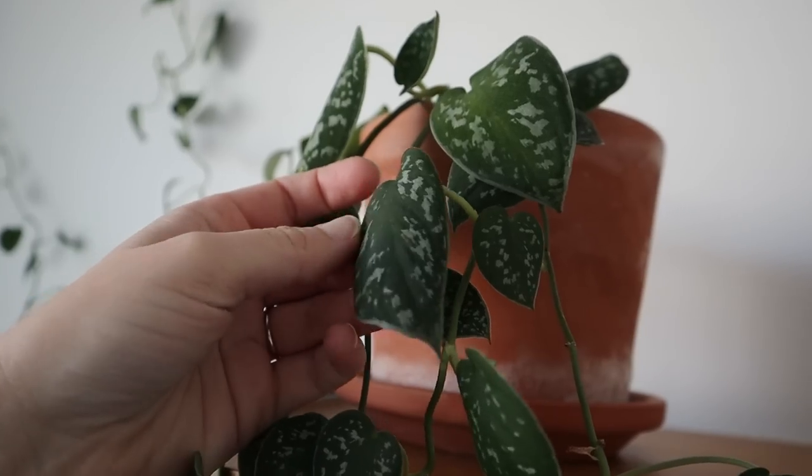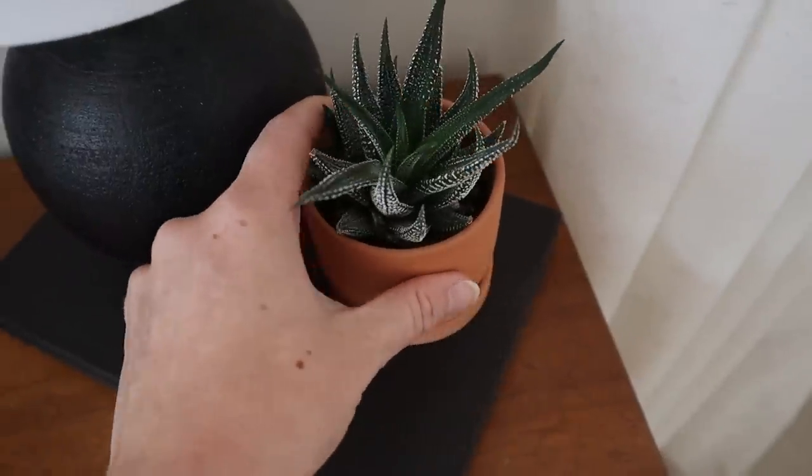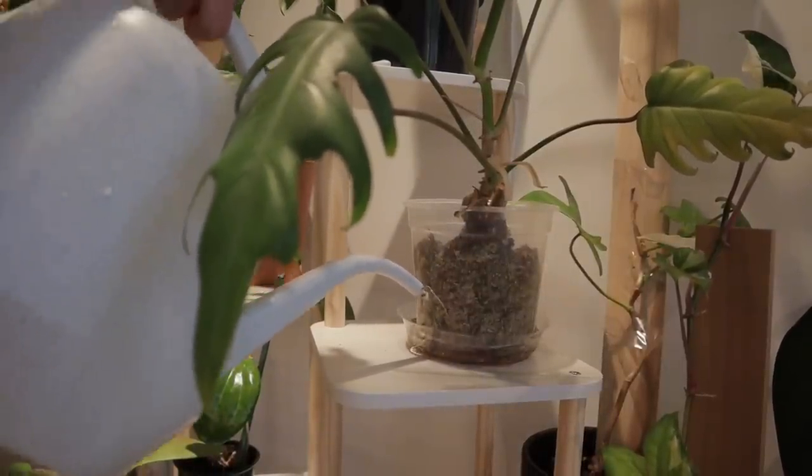Some plants will actually give you little signs that they're thirsty. Maybe the leaves are drooping — like with a peace lily or a fittonia, the leaves will kind of flop down when they're thirsty. Also, if your plant has really thick leaves like a succulent, it can store a lot of water in the leaves so you don't have to water it as often. Versus if you have a plant with thinner leaves, like a philodendron, you will have to water it more often.